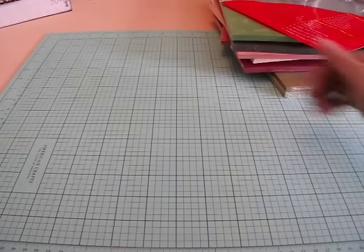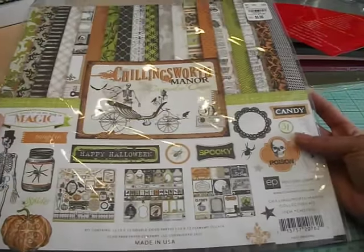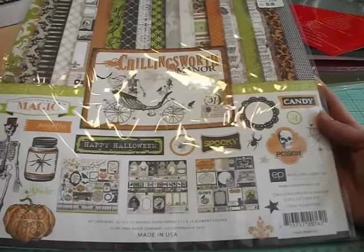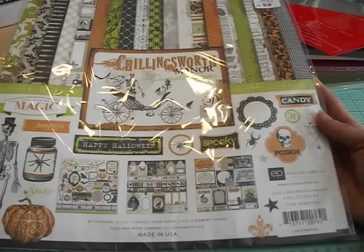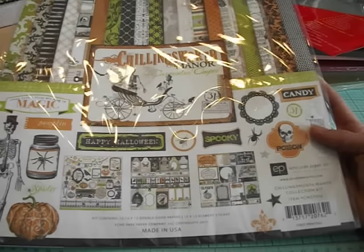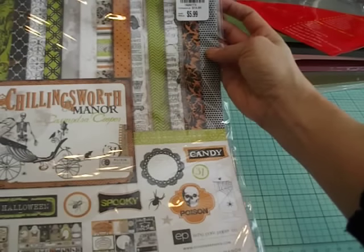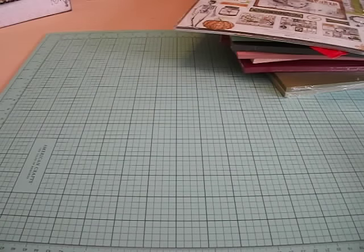I found this really cool paper collection. I've actually never owned this one — it's called Chillingsworth Manor, and this is by Echo Park. I've seen it but never owned it. And you guys know I'm obsessed with Halloween, so anytime I find cool Halloween paper, I snatch it up. This whole collection has the 12 by 12 sheets, some cut-aparts, and stickers. Really happy about this one — and it was only $5.99, so I couldn't pass it up. It'll have to sit in my box until Halloween, but it's all good.